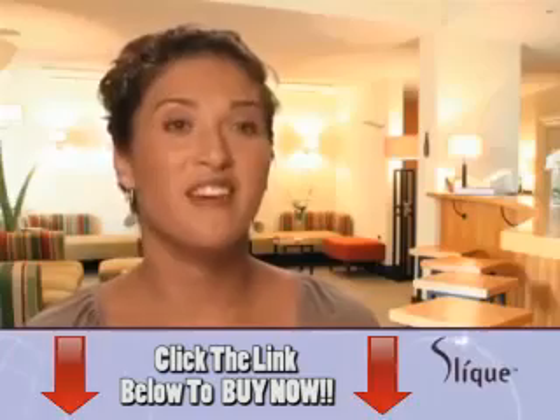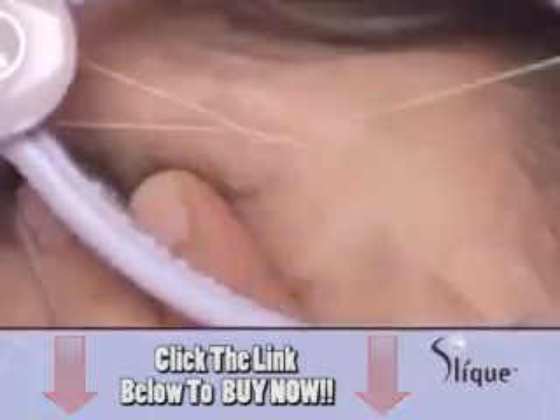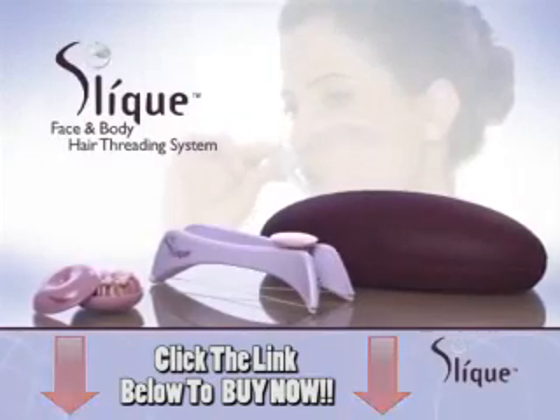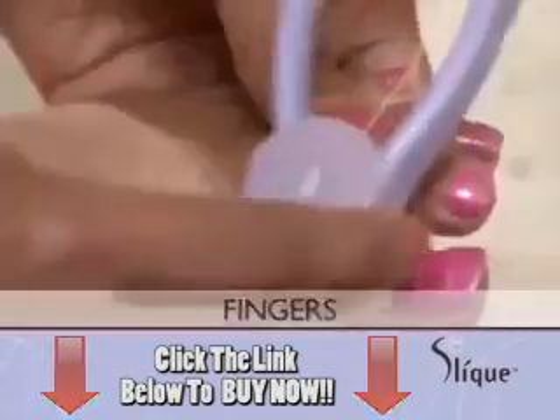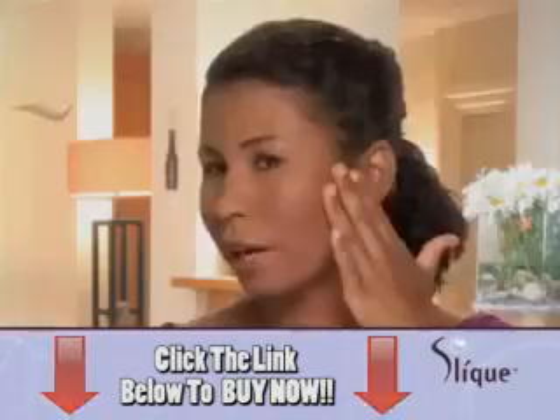Sleek is great because now I can do all the threading by myself. I don't have to spend $65 per month to go to a salon. Sleek is the long-lasting, affordable way to instantly remove unwanted hair from your upper lip, your forehead, sideburns, cheeks, your arms, even your fingers and toes. Sleek removes the hair by the root, so you can see that it's very smooth and there is no irritation.